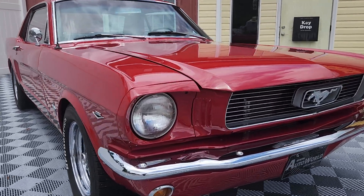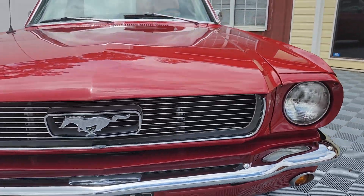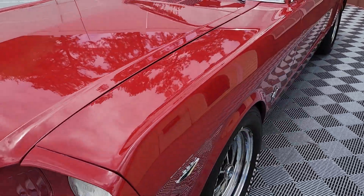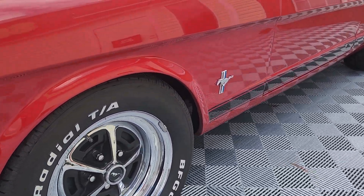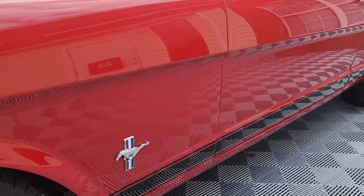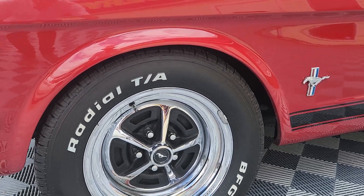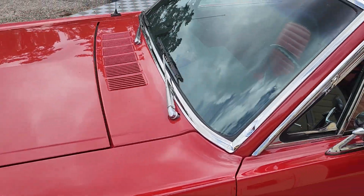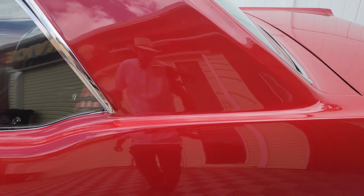All right, here we are at Auto World of Conway once again, previewing a beautiful 1966 Ford Mustang Coupe. This particular car we've had a couple, two or three times — I think this will be the third time that we offer it for sale, so we've known it quite a while, and we love to see cars come back regardless of the circumstance.